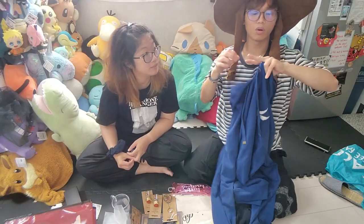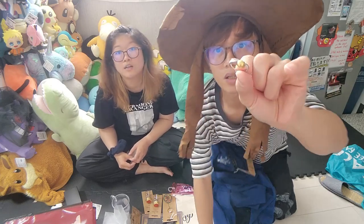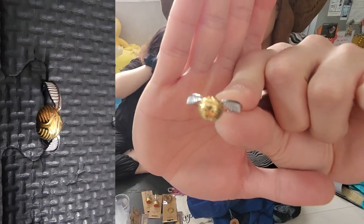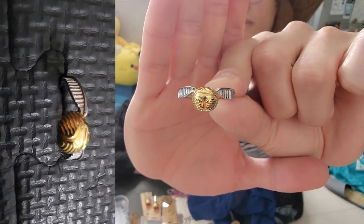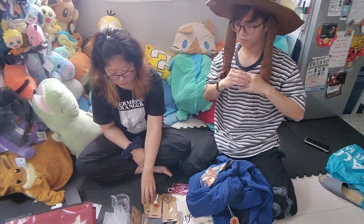I'm also wearing Pope's ring here — this is the golden snitch ring that she got. So this is part of the accessories they sell there.